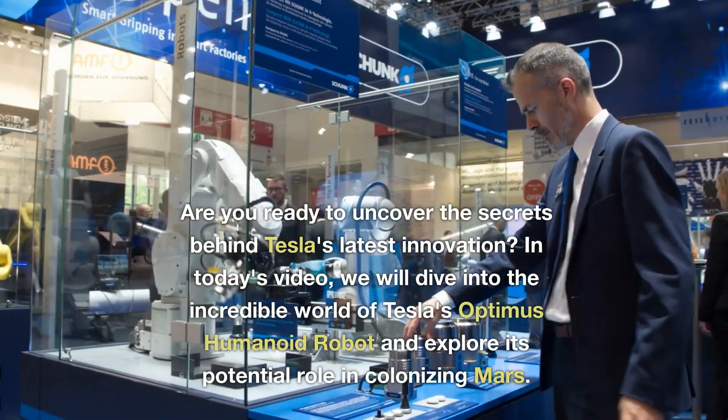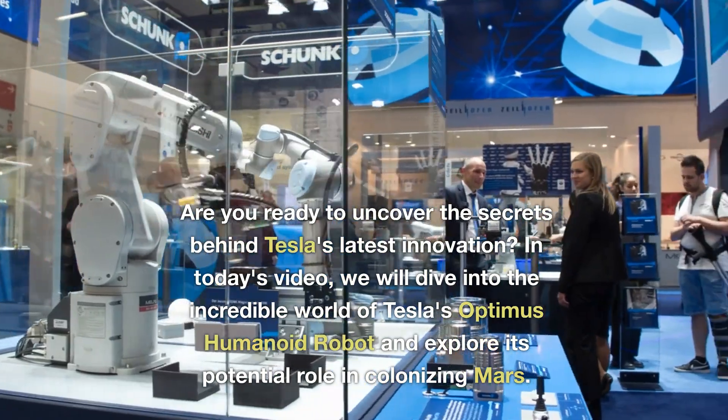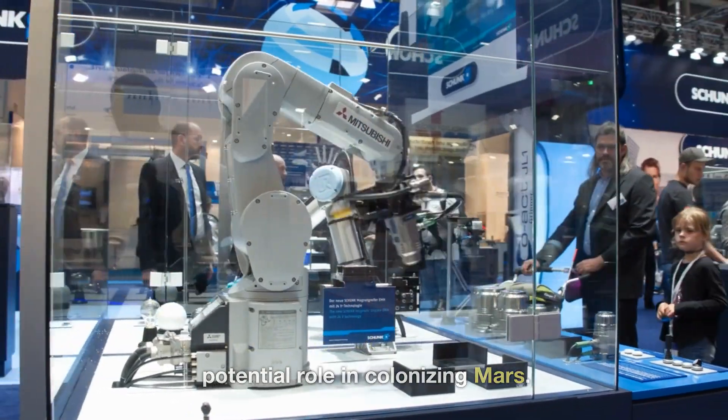Are you ready to uncover the secrets behind Tesla's latest innovation? In today's video, we will dive into the incredible world of Tesla's Optimus Humanoid Robot and explore its potential role in colonizing Mars.